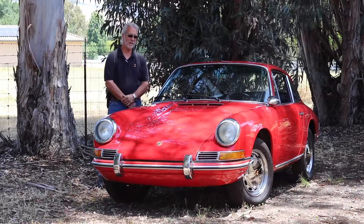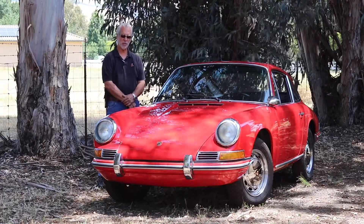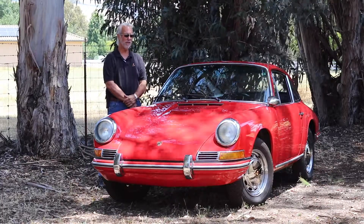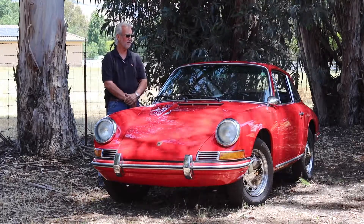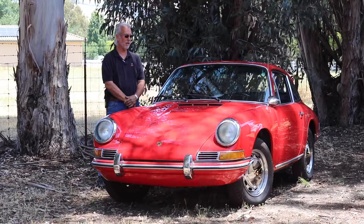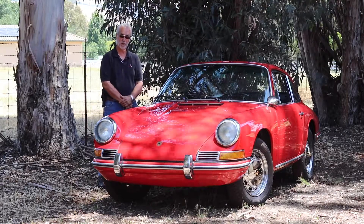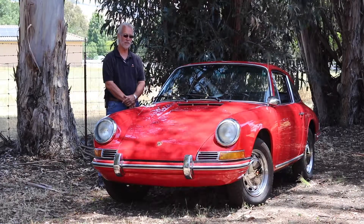Hi, my name is Lou and this is my 1966 Porsche 912. It's a short wheelbase car, which is more desirable in my opinion and many others' opinions. It's an original red car. The paint on the car is in very good condition although it's over 20 years old, but still polishes up nice as you can see.